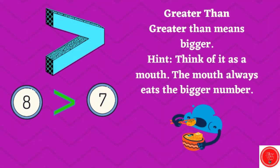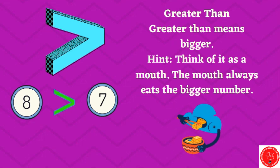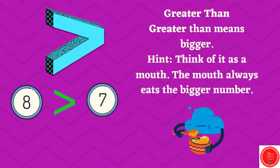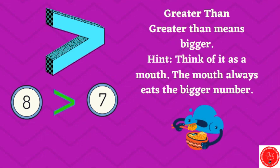This is the greater than sign. Greater than means bigger. Think of it as a mouth — the mouth always eats the bigger number. Eight is greater than seven. That mouth is eating the eight because it's bigger.